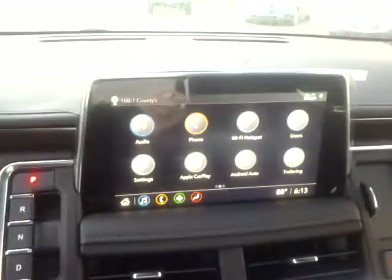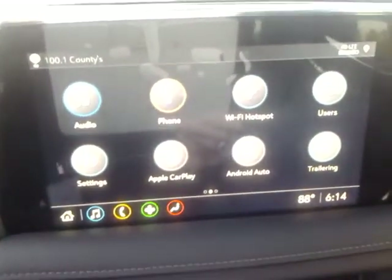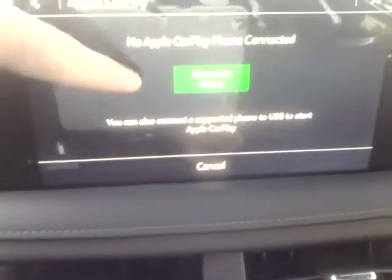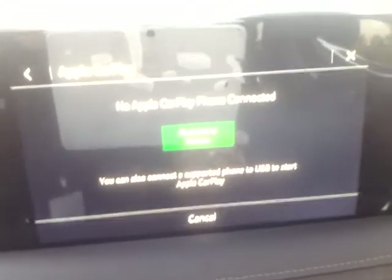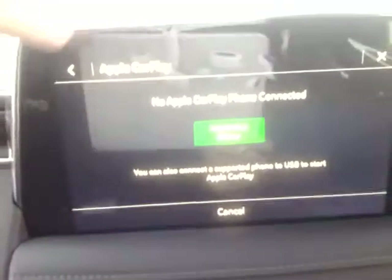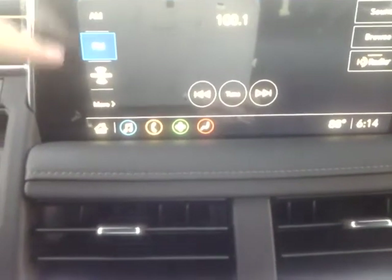Now this is the brand-new 10-inch screen. One of the enhancements they've made — you'll notice you do have Apple CarPlay and Android Auto capability. It's wireless now, so if you have a compatible device you're able to connect a phone and utilize certain apps, most commonly texting or navigation. In your audio, you do have AM, FM, and SiriusXM satellite radio with a free subscription to Sirius for a limited time.